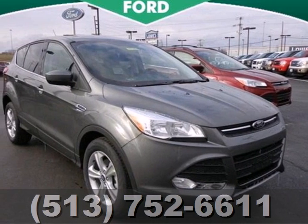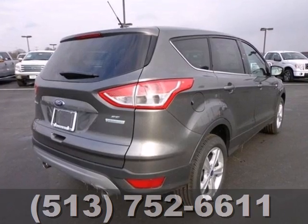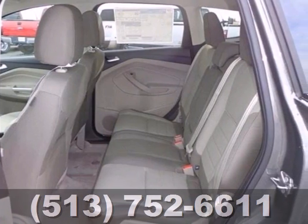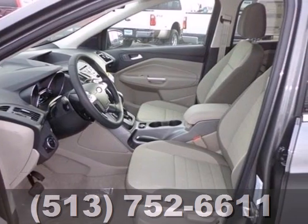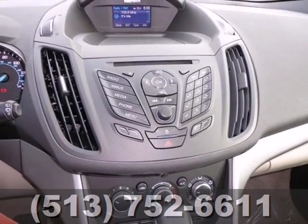Try out the crossover that's a little different with this 2013 Ford Escape. Redesigned for 2013, the Escape is back and better than ever. It blends styling from Ford's sedan models while maintaining the ruggedness of an SUV with great features like stability and traction control and four-wheel independent suspension.